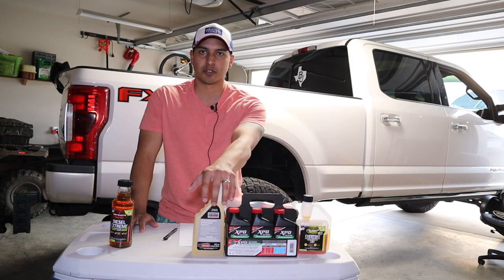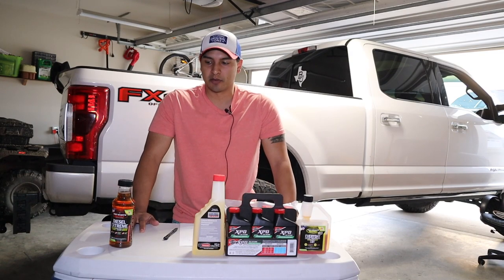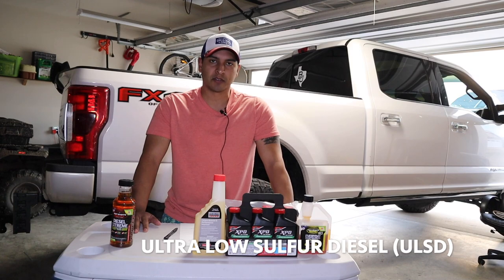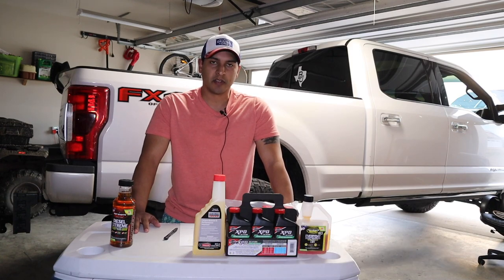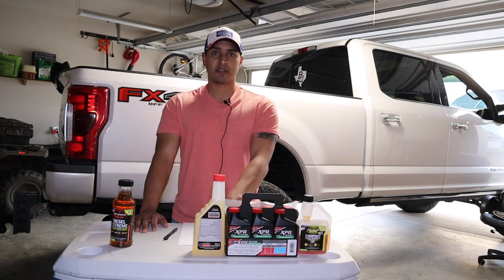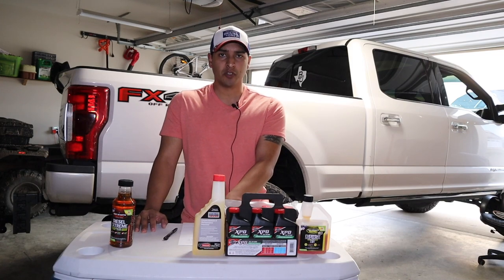The Ford Motorcraft product actually came directly out of the owner's manual — it's what Ford recommends for their trucks. A little background: ULSD, which you see on all fuel nozzles at the pump, was introduced in 2006 to bring down the sulfur parts per million from 30 to 15.